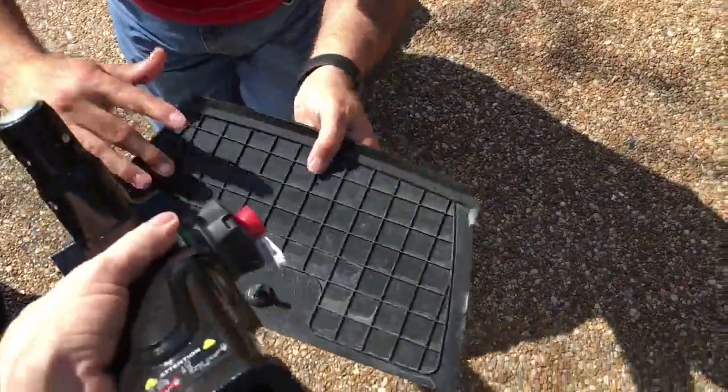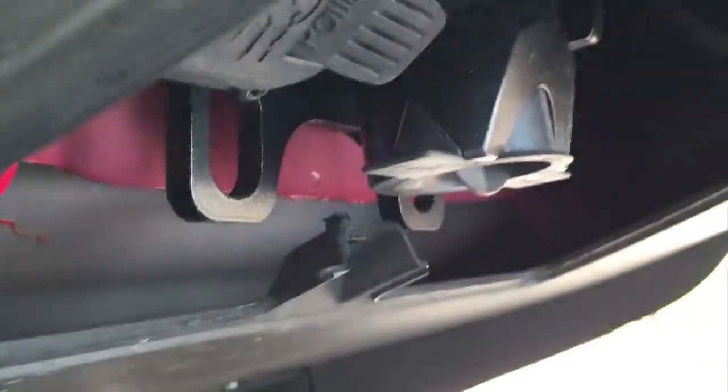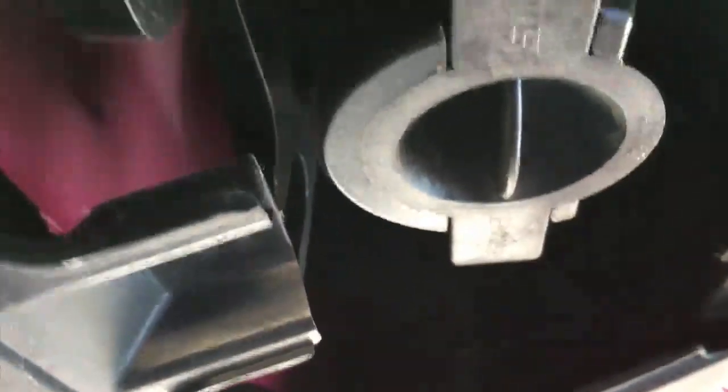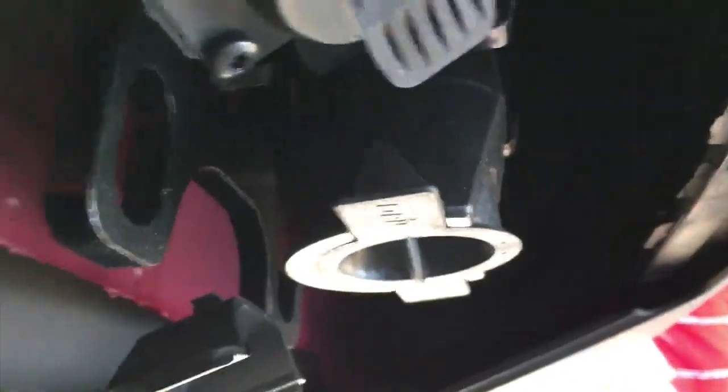So there's the electronics connector tucked away out of the way, and then there's a little hitch receiver with a little cover on it, and it just plugs up into there. It's a very elegant solution.